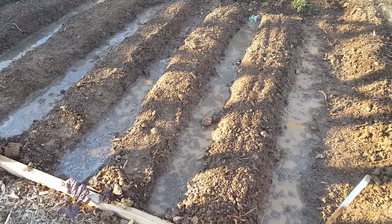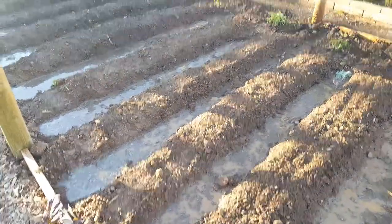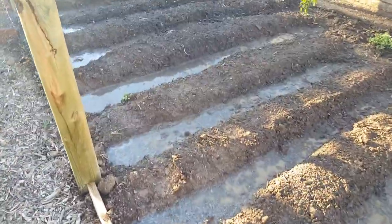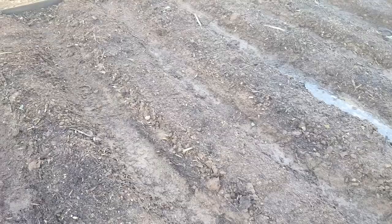Hey, this is Rick with Scottsdale Urban Farms and we got an update on our new project in phase one. This is going to be home to our 55 new tomatoes. I've got the irrigation ditches that I'm going to run irrigation to, but I can also come in and flood. We've got these rows that I can easily walk down this path over here and run the hose for nutrition and get deep root feeding.